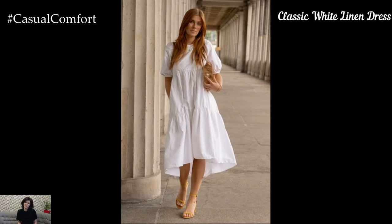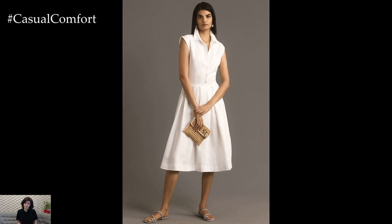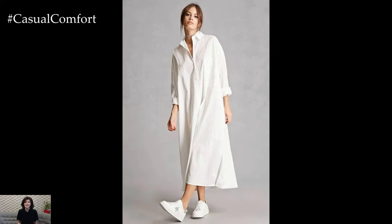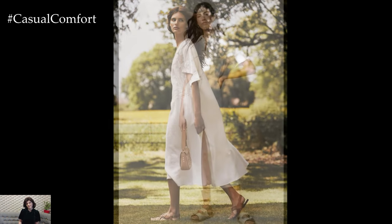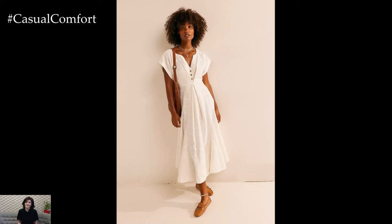A classic white linen dress is the epitome of summer elegance. It's light, airy, and exudes a timeless charm that can be dressed up or down for any occasion. For a casual daytime look, pair your white linen dress with a straw hat, some delicate gold jewelry, and a pair of flat sandals. This outfit is perfect for a day at the beach, a picnic in the park, or a casual brunch with friends. To transition this dress into the evening, swap the sandals for some strappy heels, add a statement necklace, and throw on a lightweight cardigan or denim jacket. The versatility of a white linen dress makes it a staple in any summer wardrobe.